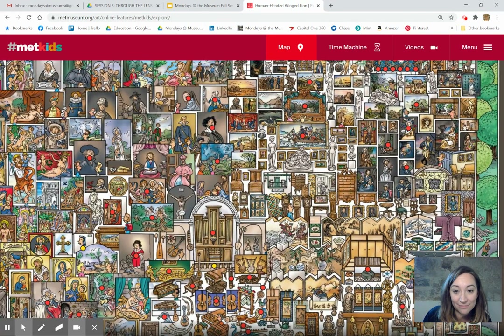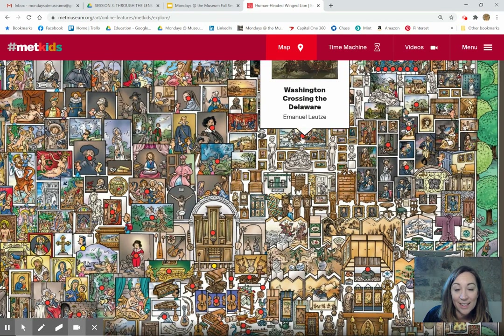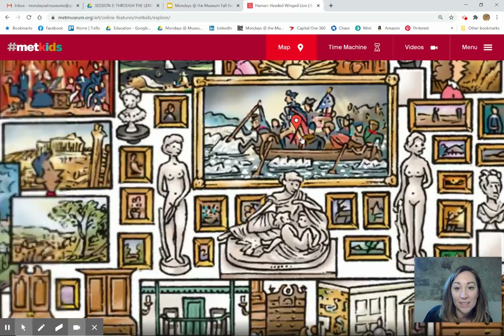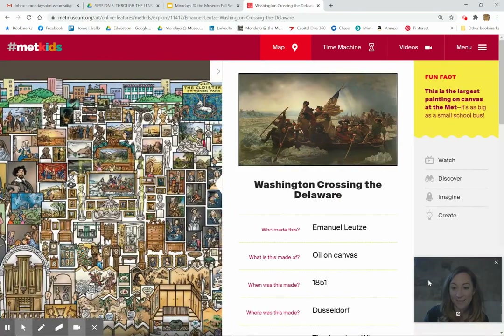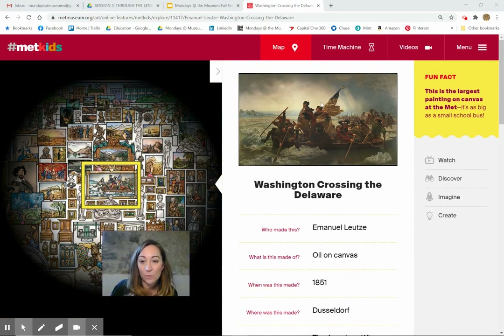Ha! And I think I see the painting. There it is — Washington Crossing the Delaware. I'm going to click on that. And let's look at this. Wow.